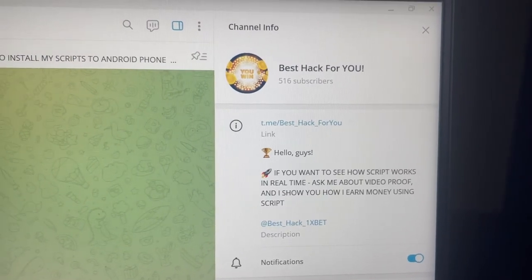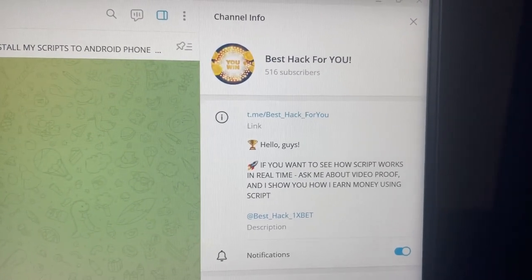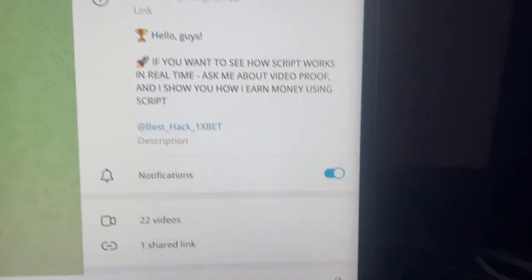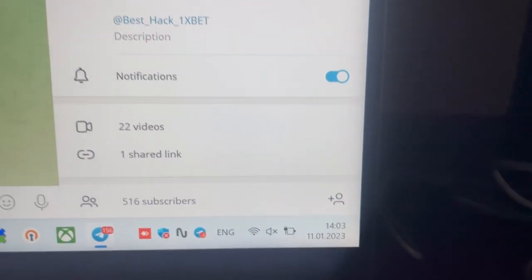Hello guys, today I want to show you a real working script for the 1xBet Fimbles game. Here is my official Telegram channel — that is a fresh date and fresh time.